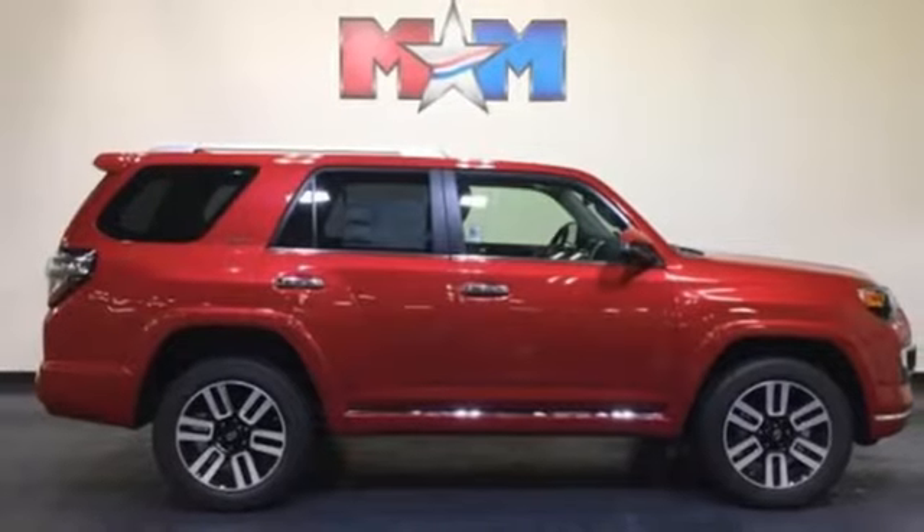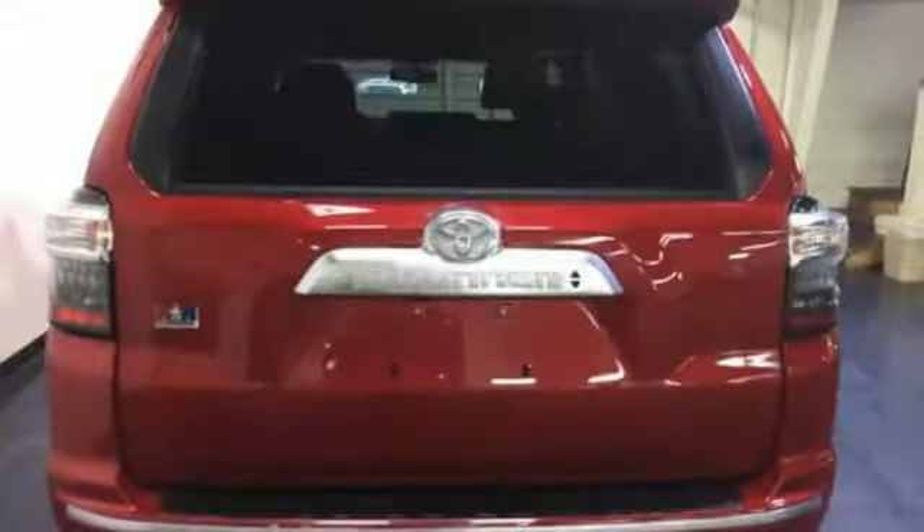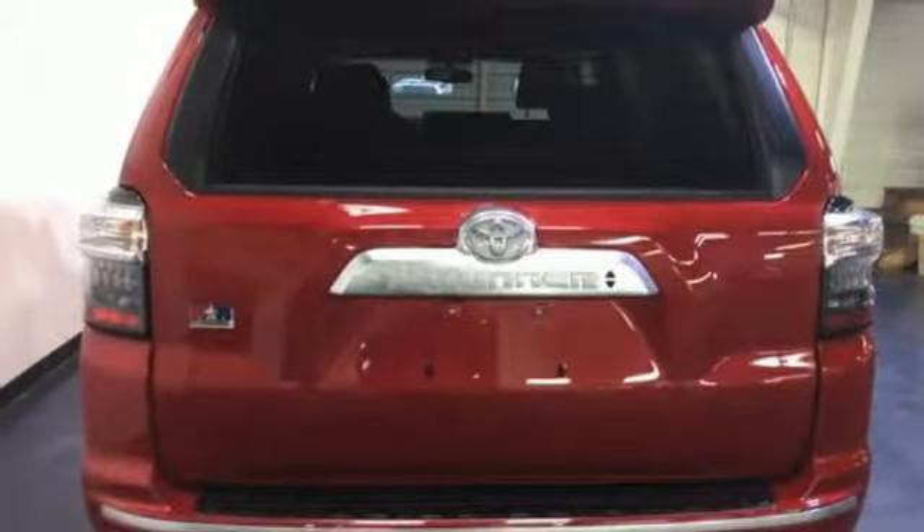Automatic transmission, aluminum wheels, 4-wheel drive, and V6 engine. The time is now — see it for yourself today.